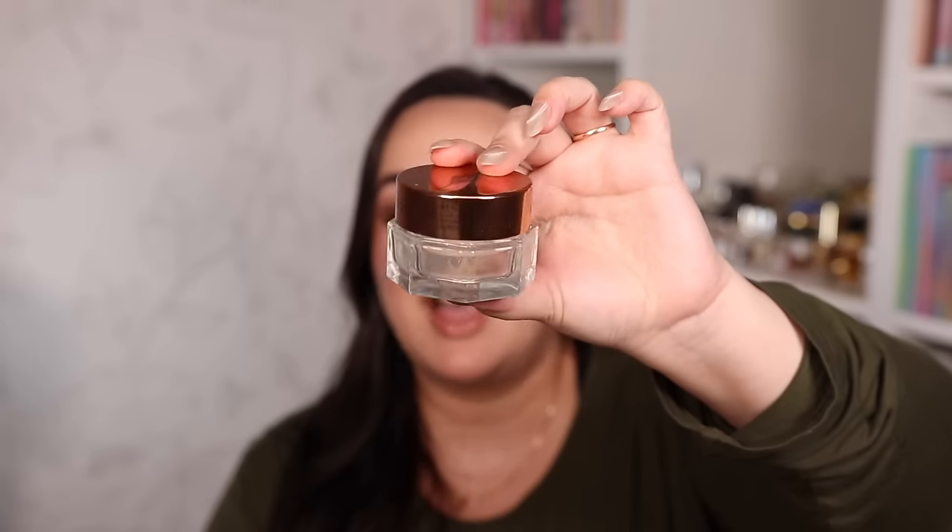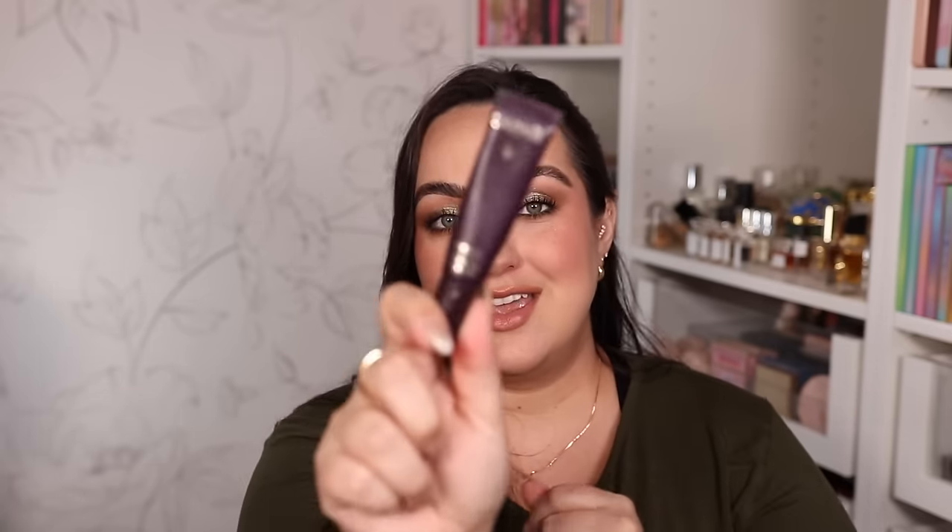For eye cream I have two recommendations — both have retinol so I haven't been able to use them recently. The Charlotte Tilbury Magic Eye Rescue has a bit of retinol, is gentle for the under eye area, brightens and works as a makeup primer under the eyes, reflects light beautifully, and has tons of anti-aging and hydrating ingredients. I love the texture and formulation. The Caudalie Premier Cru Eye Cream is also incredible — you'll definitely see a difference around the eye area with its strong anti-aging ingredients.